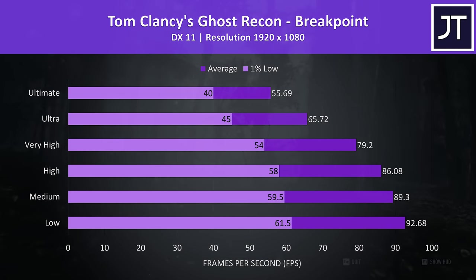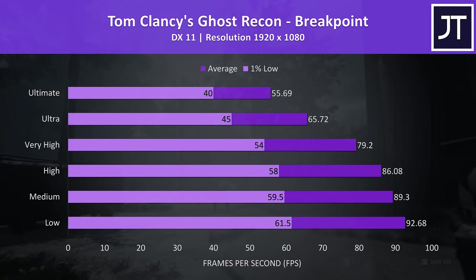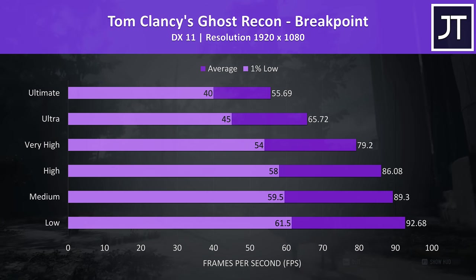Ghost Recon Breakpoint was also tested with the benchmark tool. In this test, ultra settings were needed to score above 60 FPS — it couldn't quite get there maxed out.